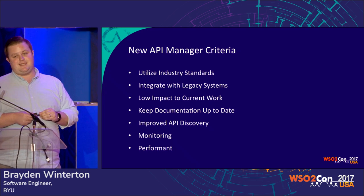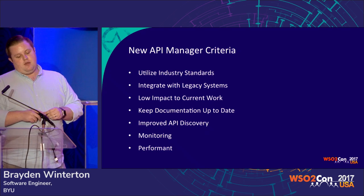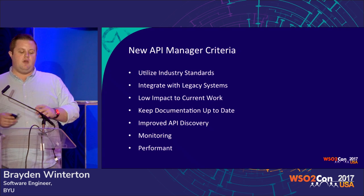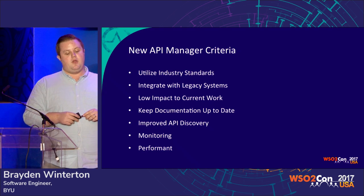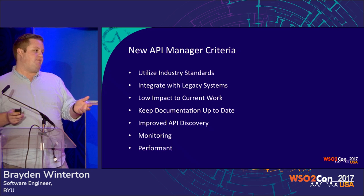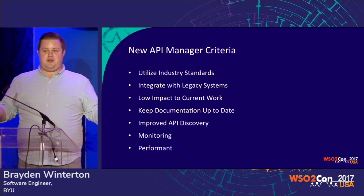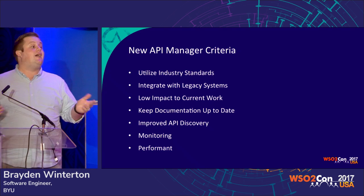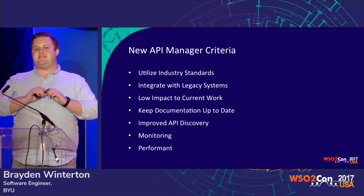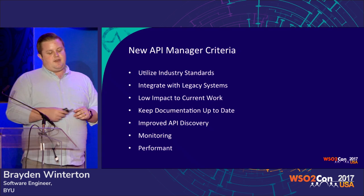We also wanted to be able to integrate with our legacy systems. We didn't have time to change 20-year-old code to make it work with the new API manager — we needed something that would snap in and work. We also wanted low impact on ongoing work. We wanted to keep documentation up to date, which I think is everyone's pipe dream, but we wanted to ease that for developers as much as possible because we knew we needed their help. And we wanted to improve API discoverability. With 450 APIs and customers across campus who haven't the slightest idea how OIT's systems work, it was really hard for them to find the API they were looking for. We also wanted monitoring and performance.